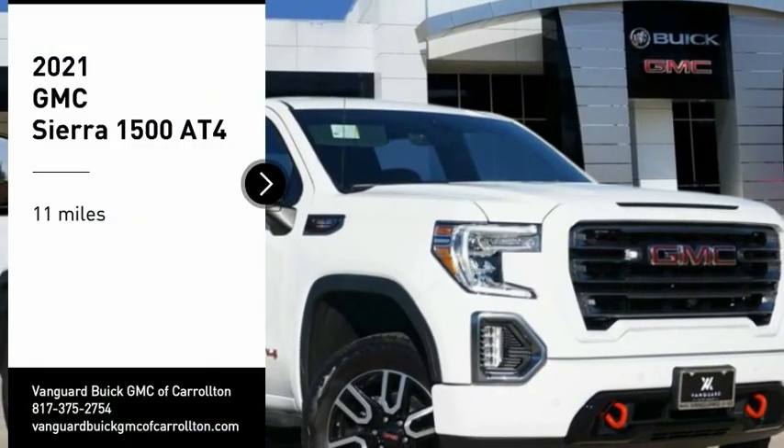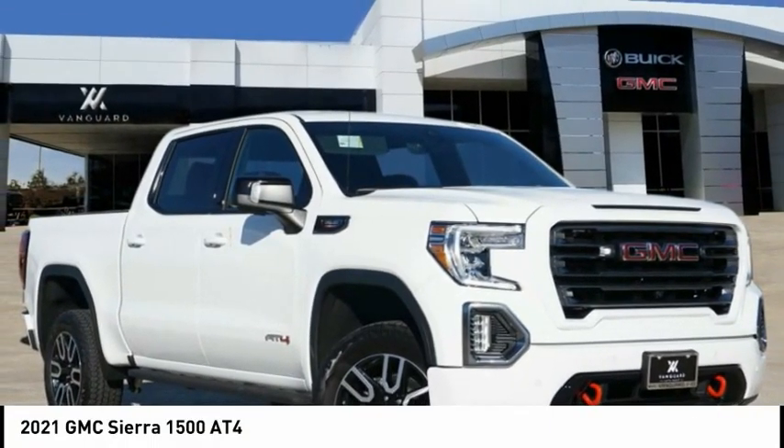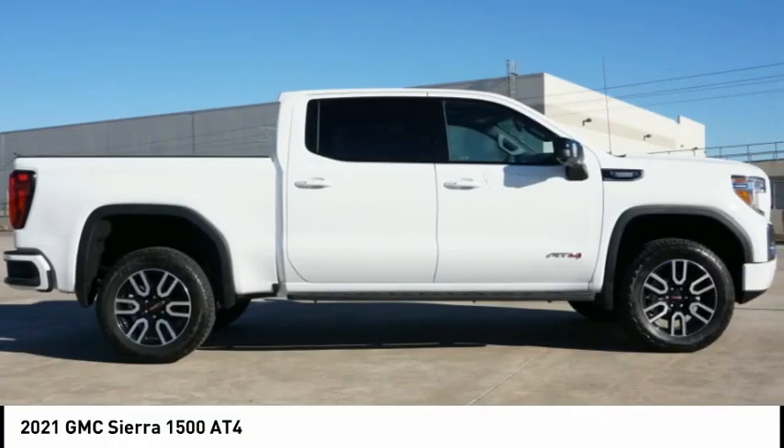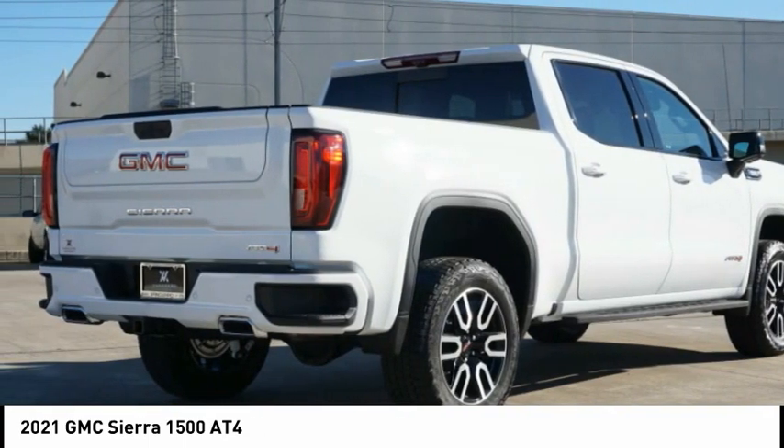You are going to love the 2021 Sierra 1500. The GMC Sierra is a full-size pickup with all the functionality you could expect. With multiple trim levels,